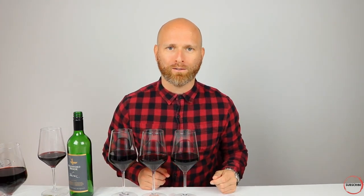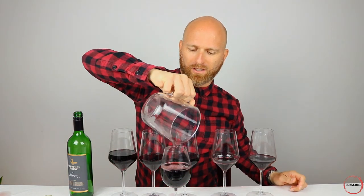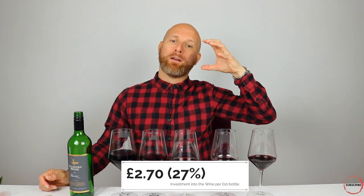Next, we're going to have our logistic and packaging costs. These are going to remain the same, but of course that makes them a smaller percentage of the final value of the bottle. So here's our logistic cost and here's our packaging cost. Which means for our £10 bottle of wine — I'm spilling it everywhere, made such a mess today — this is our final investment in a £10 bottle of wine, and it actually means it's a 27% value of the bottle. 27% of a 750ml bottle going into the wine itself — a huge difference from our £5 bottle. For double the price, you're actually getting nine times the investment into the wine.